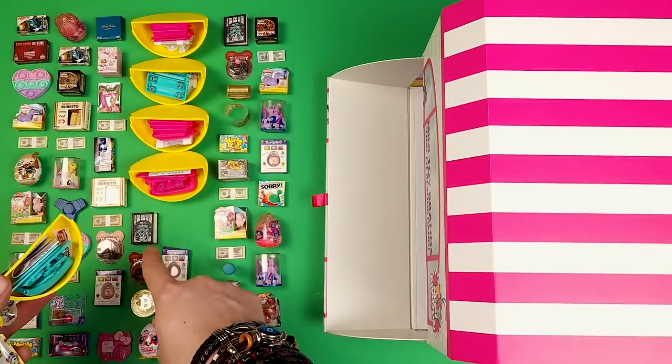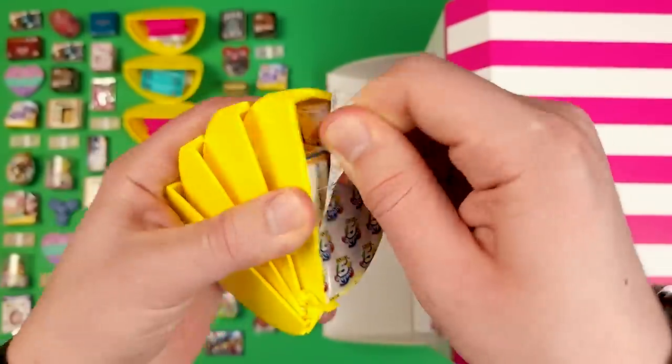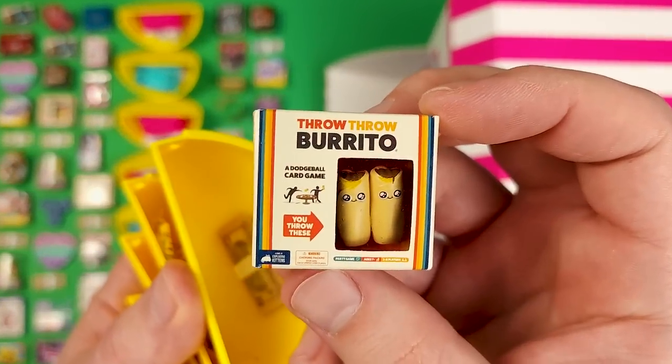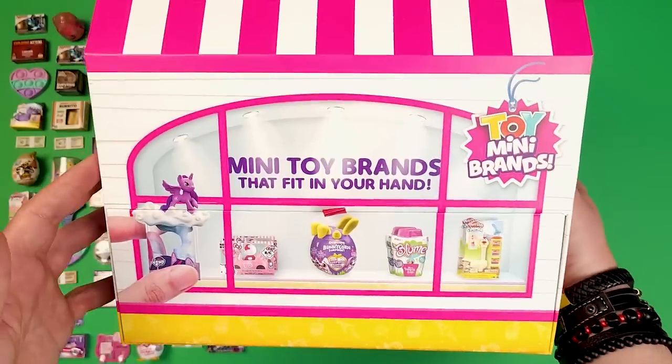We started putting miniatures over here because I thought we weren't going to get another one, but seemed like I was wrong. Last pod — a collector's guide. We got, once again, the Throw Throw Burrito game and a stash of $10 bills. And that was it.